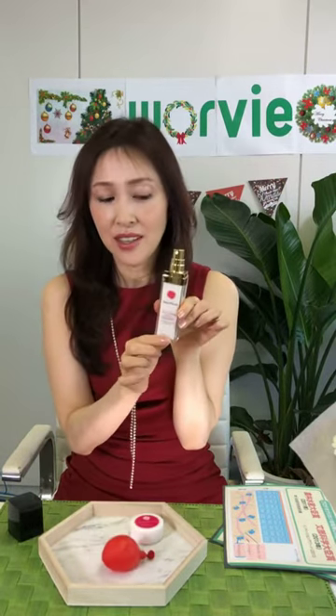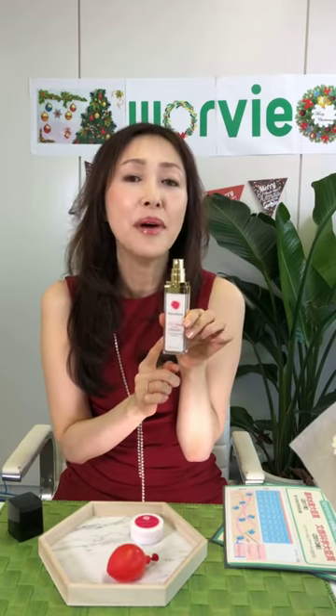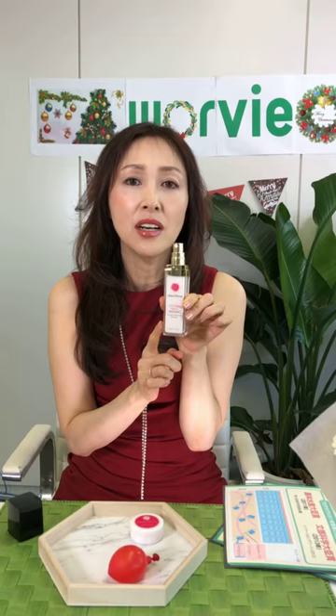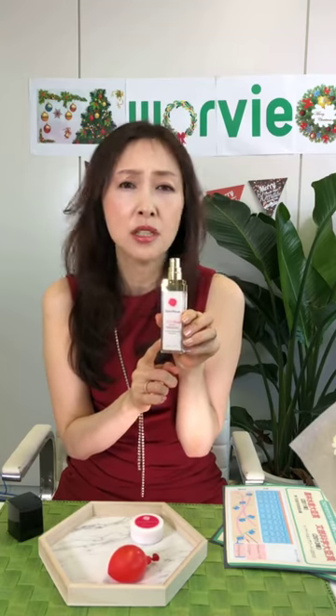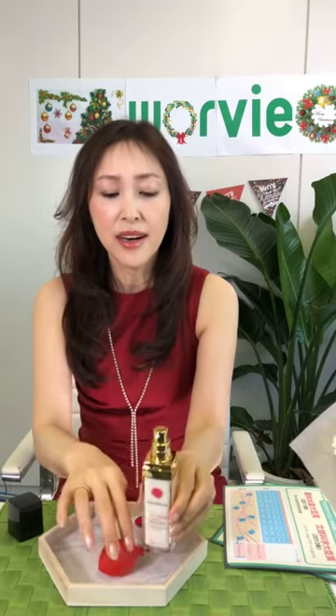This emulsion contains 15 times more than the recommended amount of proteoglycan, which is very rare because it's so expensive — not many companies use this much. That's why you can get a special fast effect on your skin — smooth and rejuvenated.